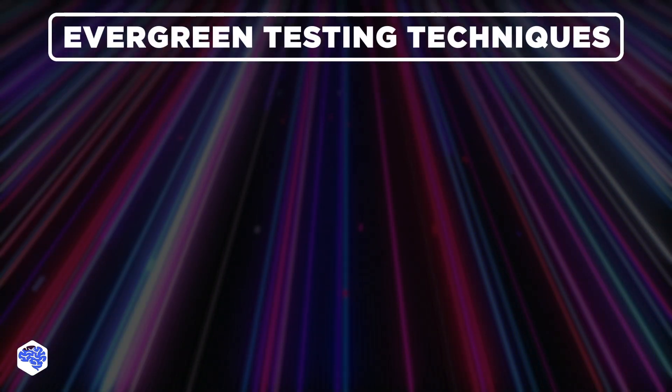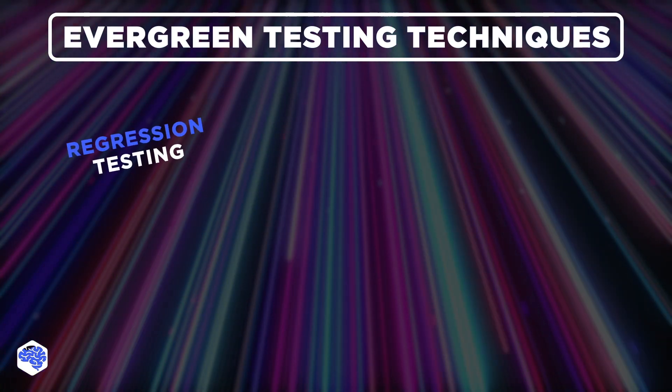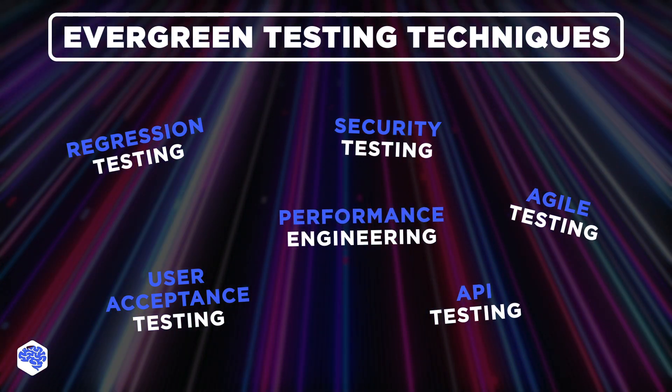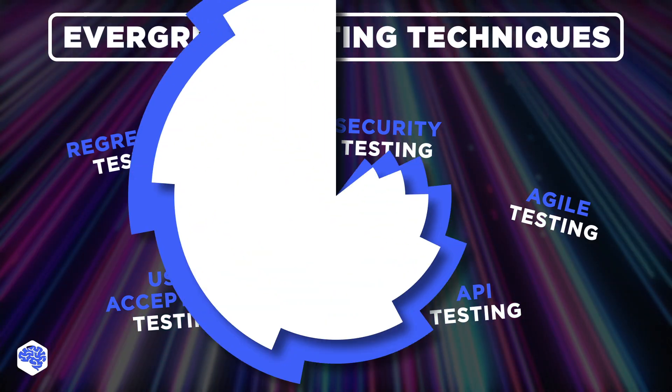Apart from current software testing trends, it's also important to acknowledge the evergreen techniques. Regression testing, agile testing, user acceptance and security testing, API testing, and performance engineering remain indispensable and well-proven techniques in ensuring software applications' reliability, functionality, and security.